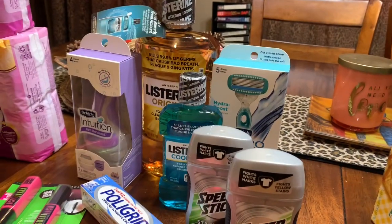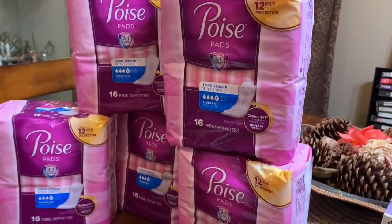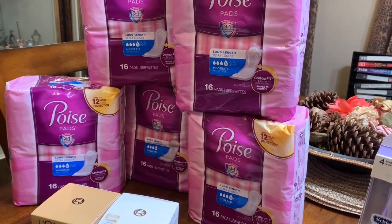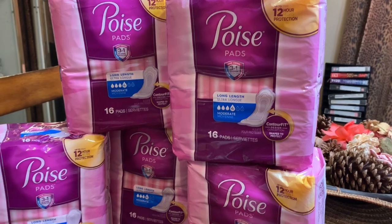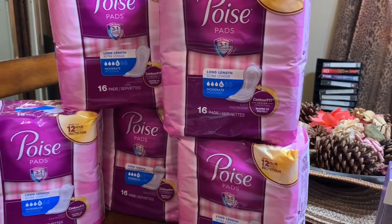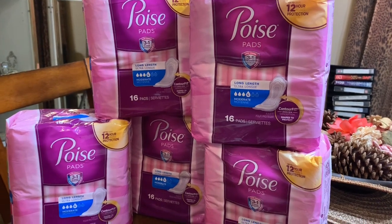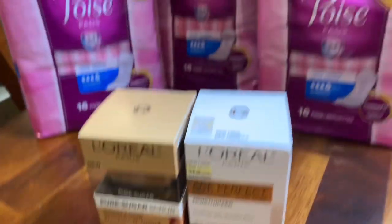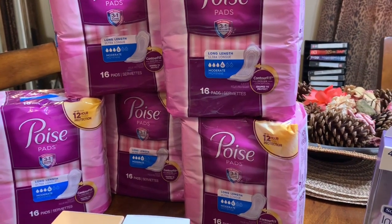So let me tell you about my next transaction, which was the Poise pads. Each one was $6.59. I bought five of them. I had $3 off coupons. Then I had a $3 off Poise Always, which was a CVS coupon that came out of the red box. Make sure you always scan your card at the red box because you get some good coupons. Then I used a $10 reward that I had earned from this transaction. I also had a $4 extra care bucks. So that brought me all the way down to $3.95.